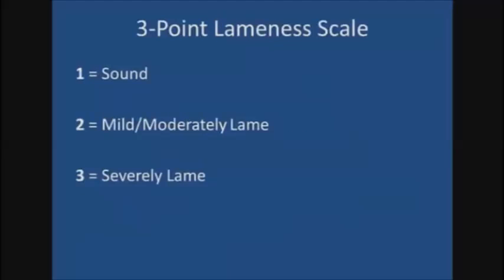The three-point lameness scale is made up of three different lameness categories. Sound cows are assigned a score of one, mild to moderately lame cows are assigned a score of two, and severely lame cows are assigned a score of three.